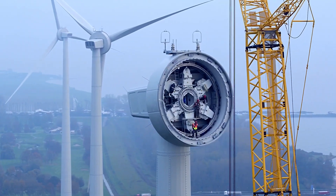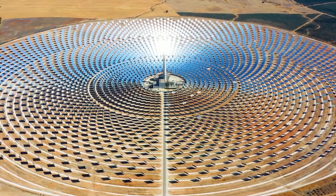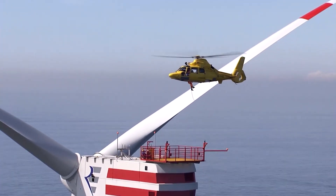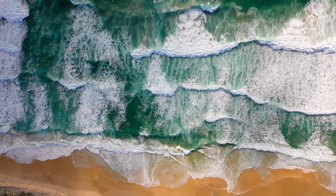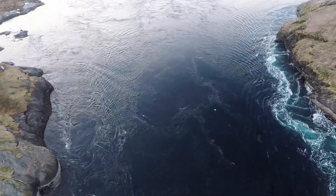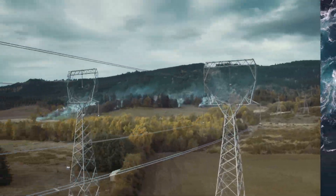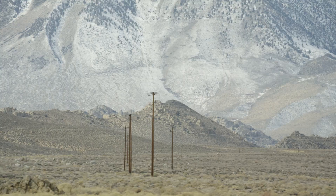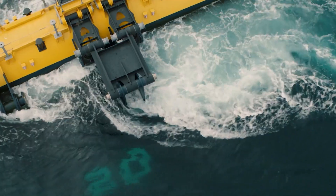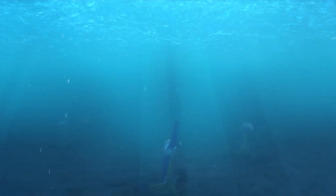Most renewable energy sources have one crucial drawback: instability and unpredictability. Certainly, the wind blows and the Sun shines in some areas, but this is not always guaranteed. What would you say about an energy source that is as accurate as a clock — twice a day, strictly according to schedule, it turns on and produces a large amount of electricity, and this will be the case for many years to come? In this video, we will talk about tidal energy, especially about those projects that are now taking this industry to a new level and revealing its huge energy potential.